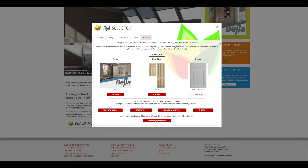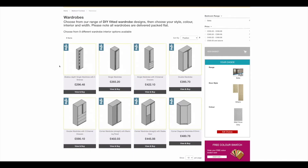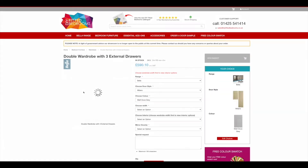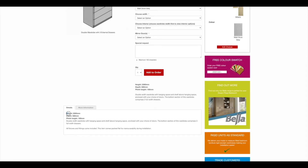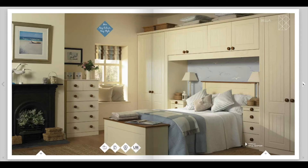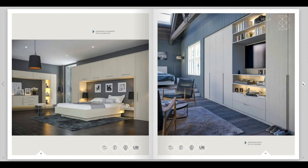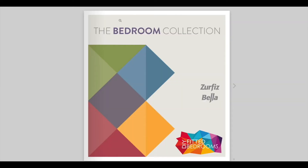Our Style Selector feature is a great way to help you choose your ideal DIY fitted bedroom, with an almost endless combination of contemporary styles and timeless colours. To ensure your satisfaction, you can also download our catalogue and request delivery of a free colour swatch. Examples of various completed projects featuring our entire Bella range of fitted bedrooms are also available to browse on our website.